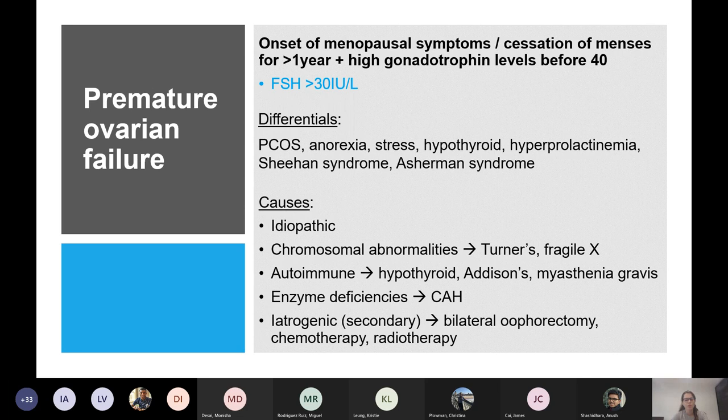You would probably want to avoid hormonal HRT in this case, as breast cancer is a relative contraindication. Premature ovarian insufficiency is the onset of menopause or cessation of menstruation for more than a year, with high gonadotropin levels, before the age of 40.